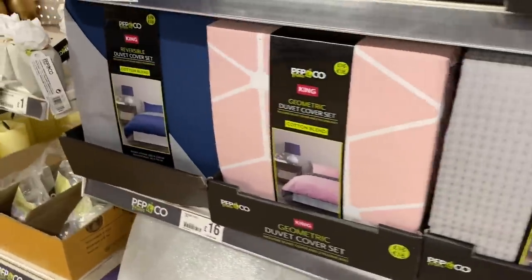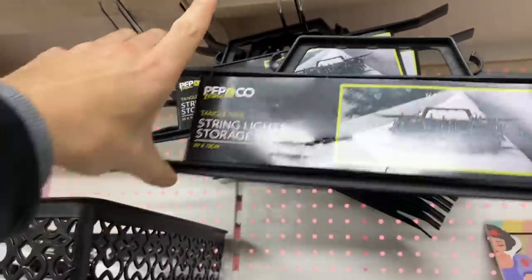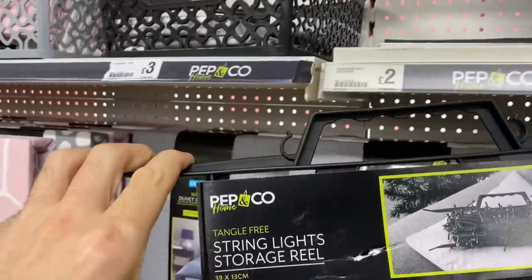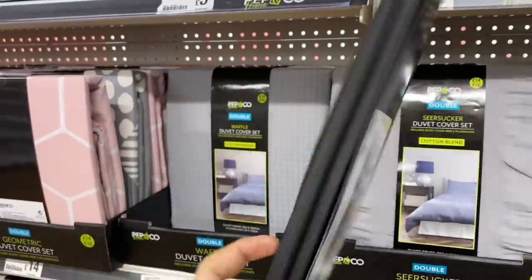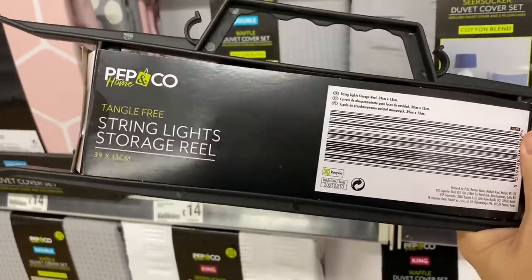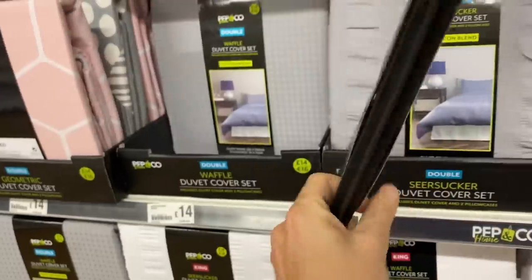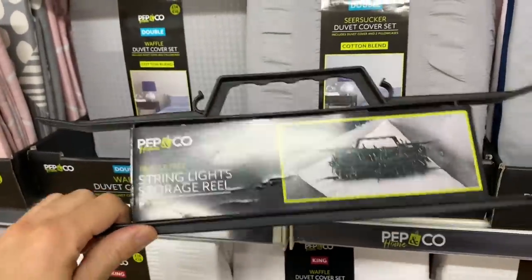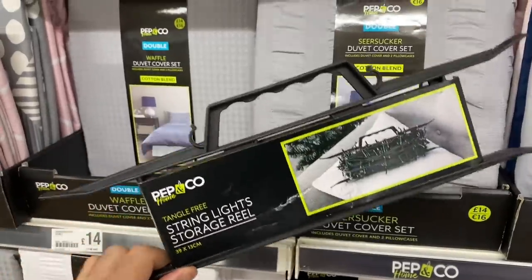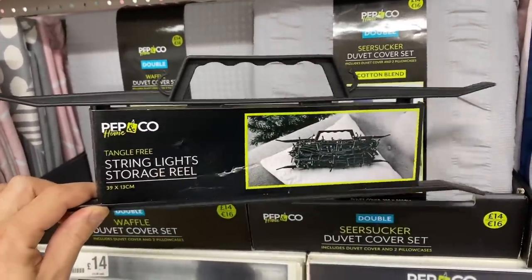We've got some grey as well, and then we've got geometric prints. This is interesting - Overdoor Hooks. I'm going to guess that is potentially a pound. And it's a string light storage reel - that's good to wrap your Christmas lights up on. I mean you can just use the lid of a shoe box or a coat hanger, but if you want the actual official thing for it, it could save you a lot of hassle when you get them out the following year.